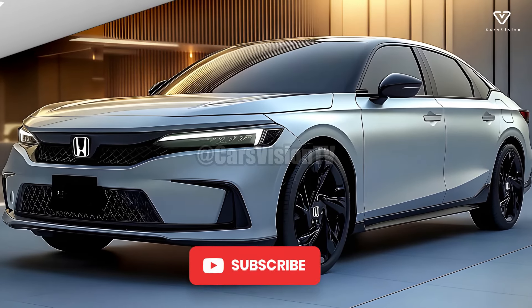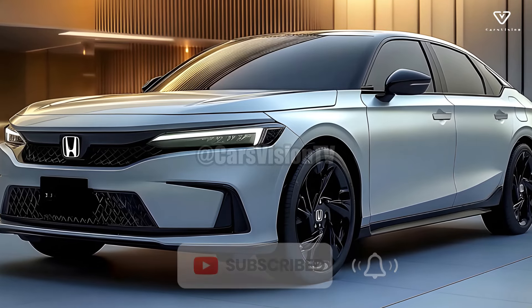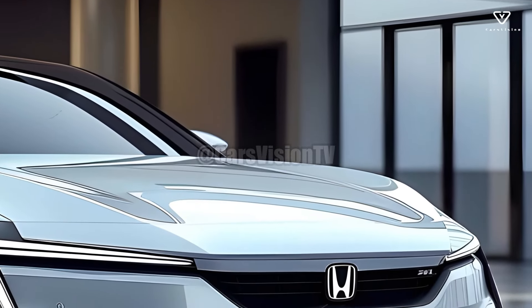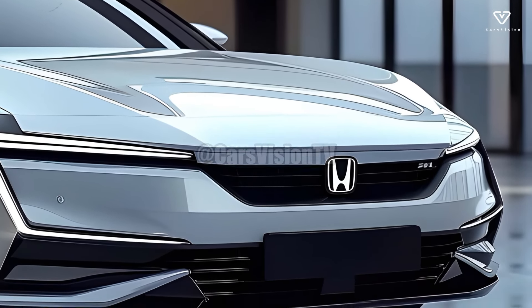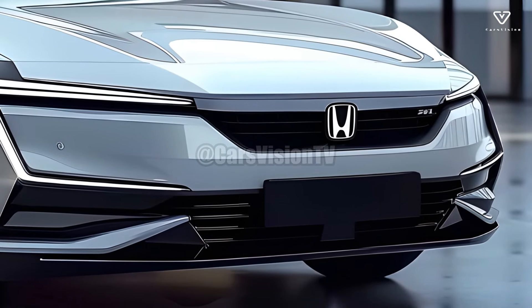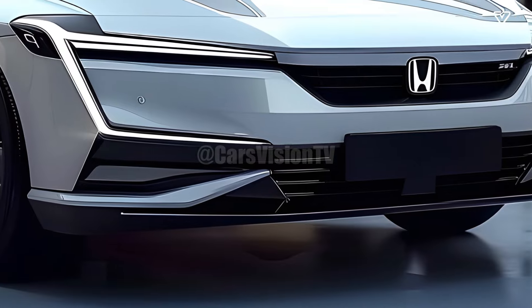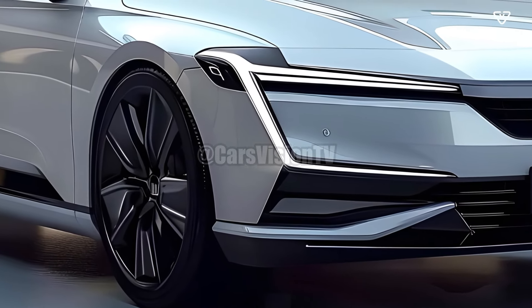The 2025 Honda City continues to live up to its reputation as a popular compact sedan by offering a perfect blend of form, function, and performance. The redesign of this new City prioritizes fuel economy, passenger comfort, and cutting-edge technology, all while considering the demands of modern drivers. Whether you're a frequent flyer or just prefer hitting the road for the weekend, the 2025 Honda City is a great pick.